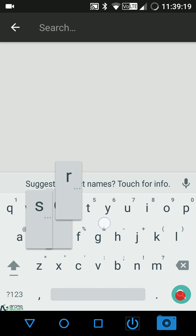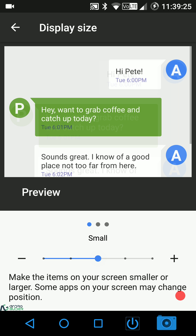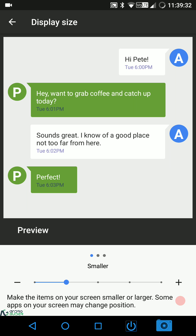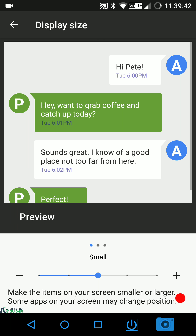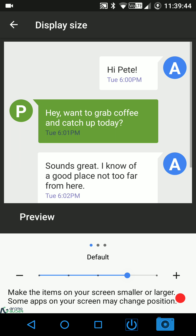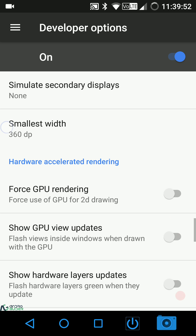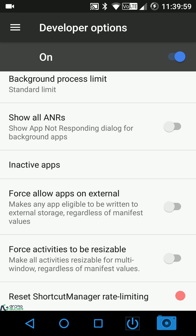In developer options you also have Wi-Fi settings, animation settings, and the ability to customize the smallest width attribute to decrease DPI. If you don't want to tweak smallest width directly, you can use the display size slider option. As you decrease the size, the screen accommodates more content and switches to a tablet-style layout — you can revert to default at any time.